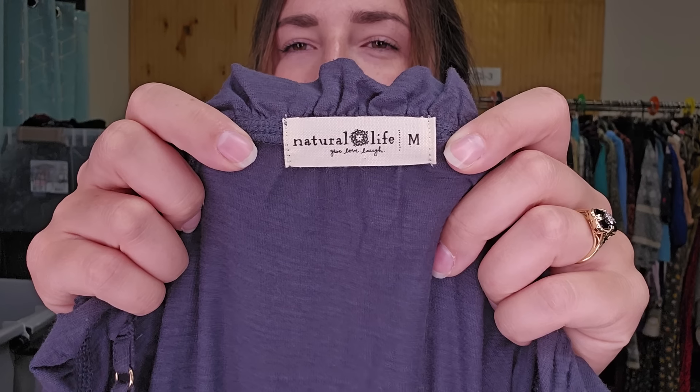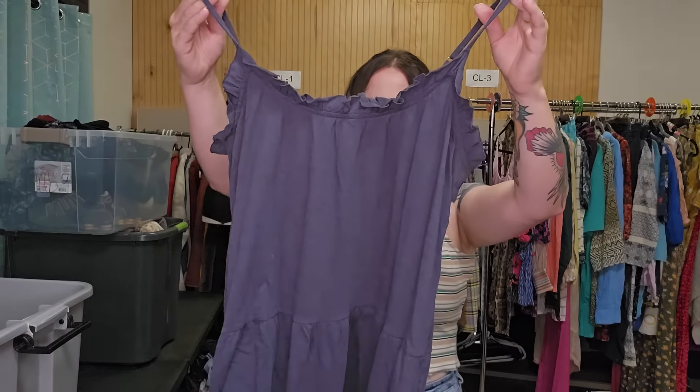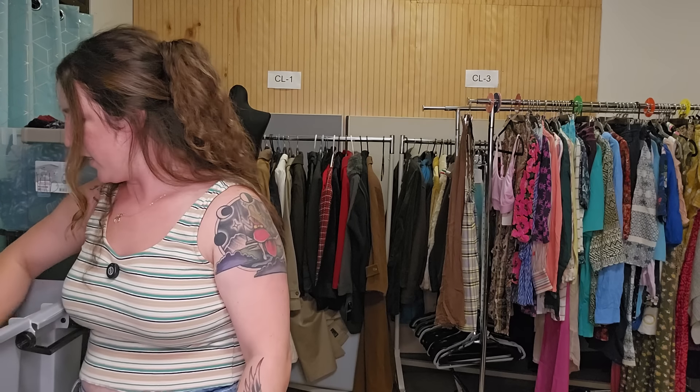This has been an excellent brand this year — it just blew up all of a sudden and their dresses are still comping really well. Natural Life. This is a size medium oversized midi length dress — tiered blue, excellent condition, ruffle details. I think I'm going to list that for around $35.